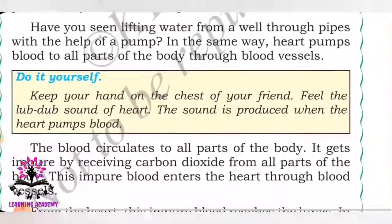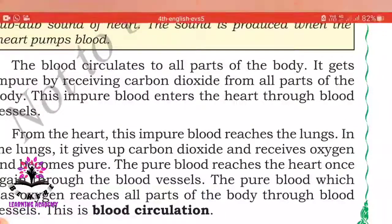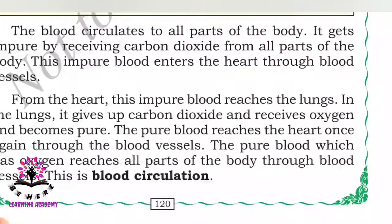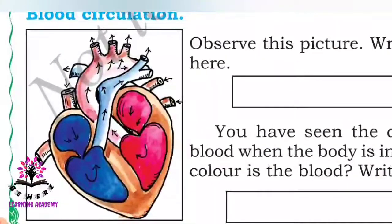Blood circulates to all parts of the body and gets impure by receiving carbon dioxide. Impure blood enters the heart through the blood vessels. From the heart, this impure blood reaches the lungs. In the lungs, it gives up carbon dioxide and receives oxygen, becoming pure. The pure blood returns to the heart through blood vessels, and then the pure blood carrying oxygen reaches all parts of the body through blood vessels. This is blood circulation.